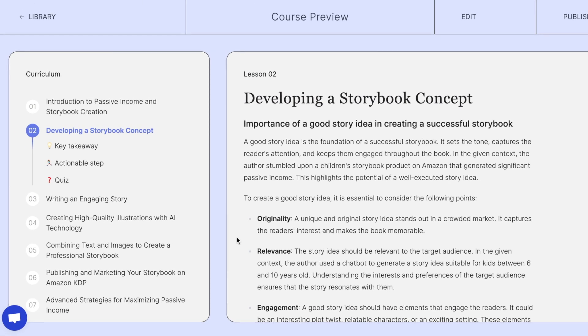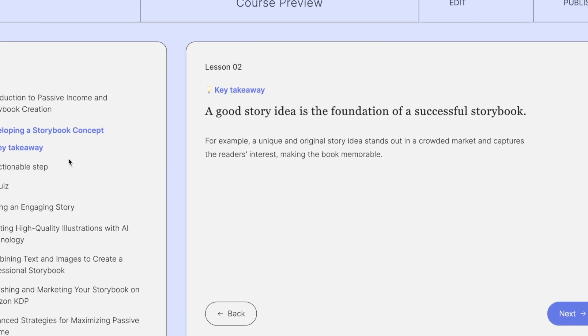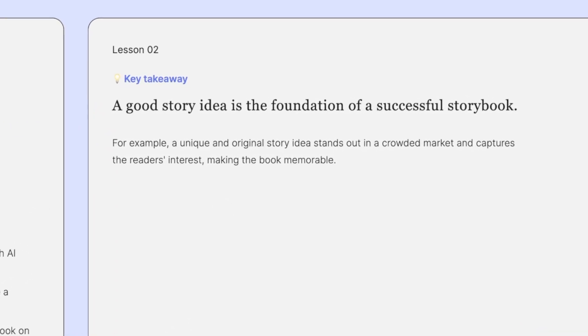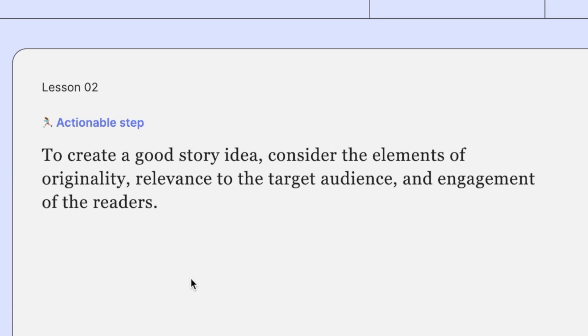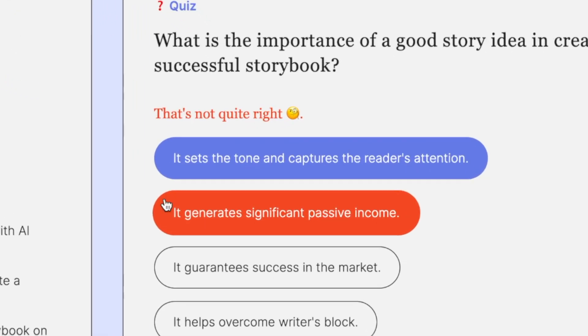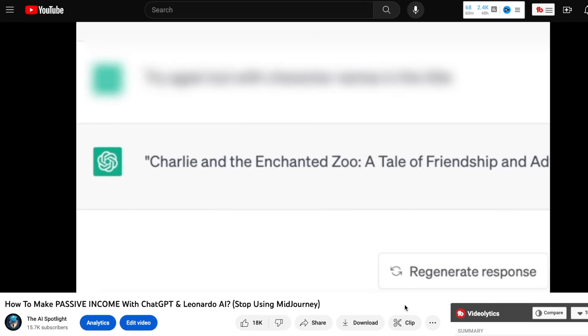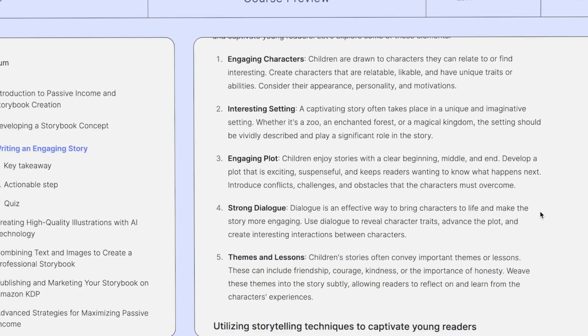Once your student reads these, they can check out the key takeaway — like a tiny golden nugget they can take from the lesson. And there's an actionable step they can follow too. It says: to create a good story idea, consider the elements of originality, relevance to the target audience, and engagement of the readers. If your student messes up the answer, it'll turn red and then show them the right one. It's super interactive, turning that YouTube video into a cool online course structure.